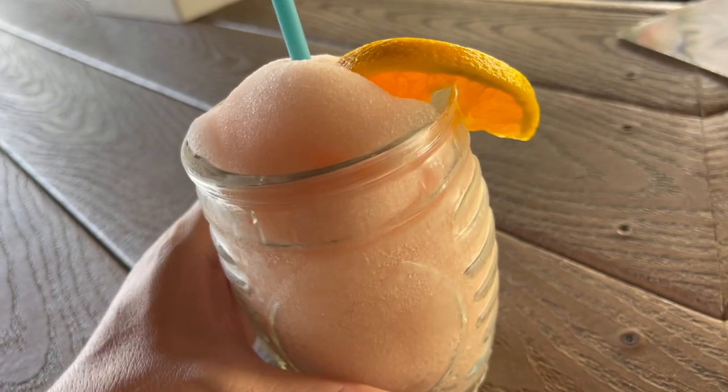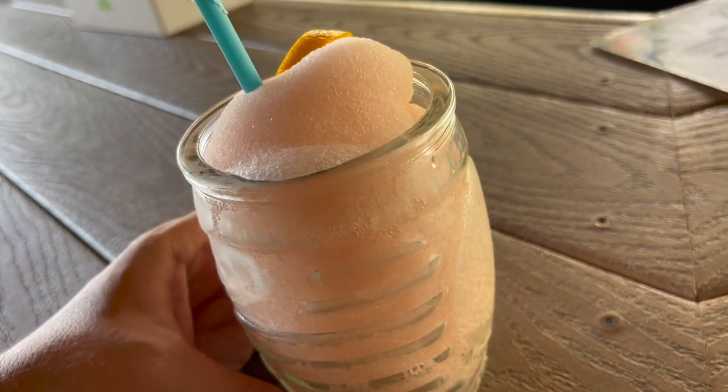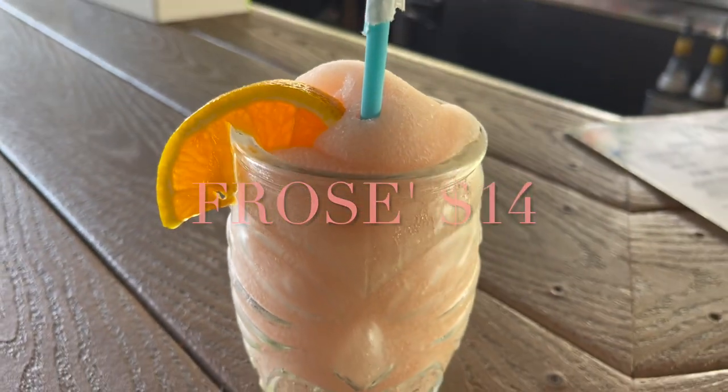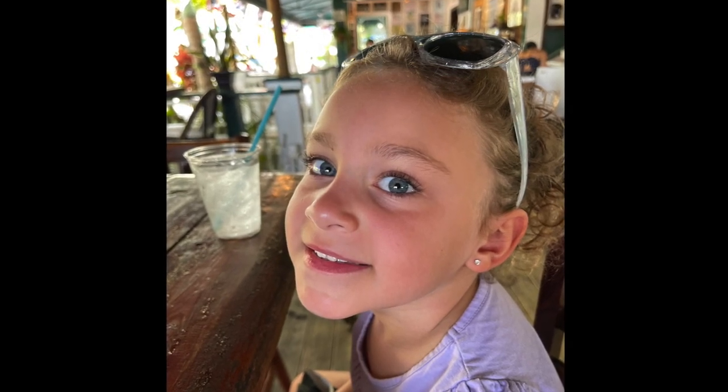This was such a highlight of our trip to West Palm Beach. We started off at ER Bradley's and I ordered this frosé which was absolutely delicious. It was $14 and it wasn't included in our tour, and I didn't need it because honestly there's so much food on this tour you don't need to add anything to it, but it was a great way to start the day.